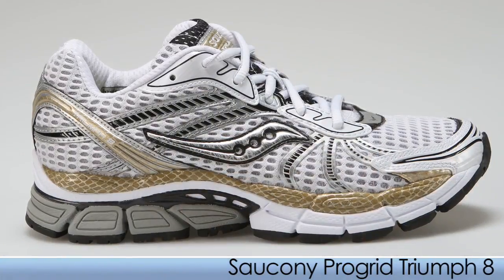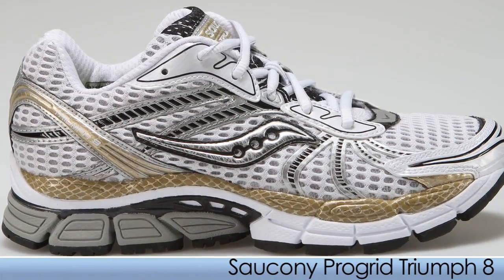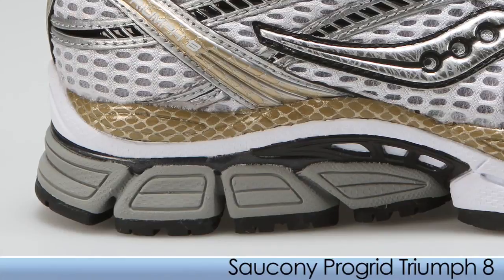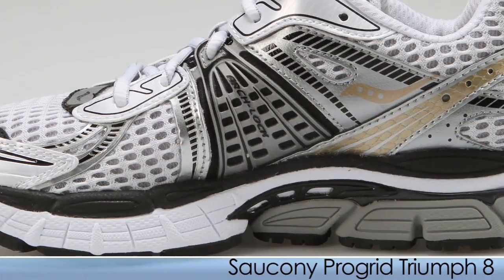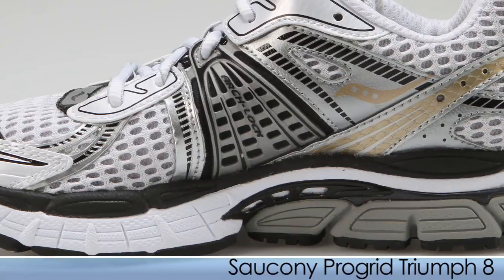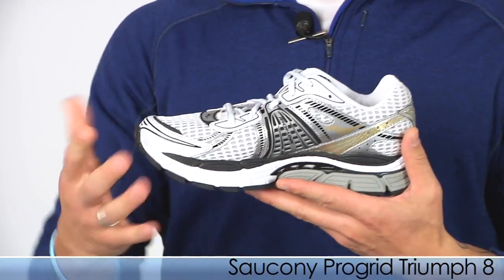Hi, Trevor here with Running Warehouse with this week's vlog, and we've got shoes for you. First up from Saucony we have the Triumph 8. It has a nice plush cushioning ride, a little deeper grooves in the heel, and a nice smooth transition. This is for those neutral runners looking for a high mileage shoe. Large frame runners can use this — small to medium frame, you too.